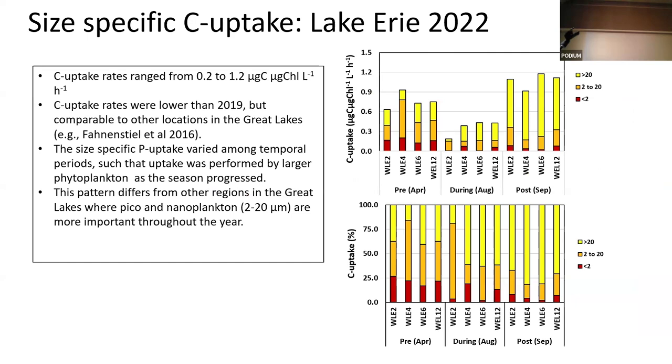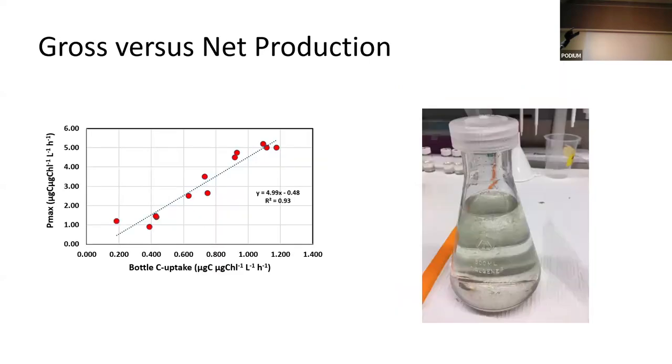The size-specific uptake looks somewhat similar in pattern but rates were a little lower in this year, certainly within range. All the rates during the bloom are relatively low — in some cases almost half of what they were during the other two periods. We also have larger cells dominating the uptake rates. If we correlate the bottle experiments with the PI curves — since they're independent experiments — we get a good relationship, which is promising, and we can use that to look at gross versus net production.